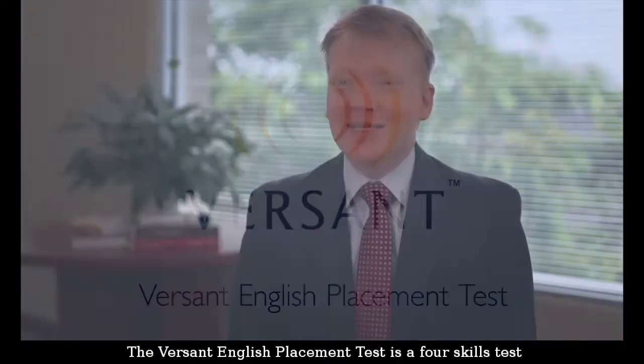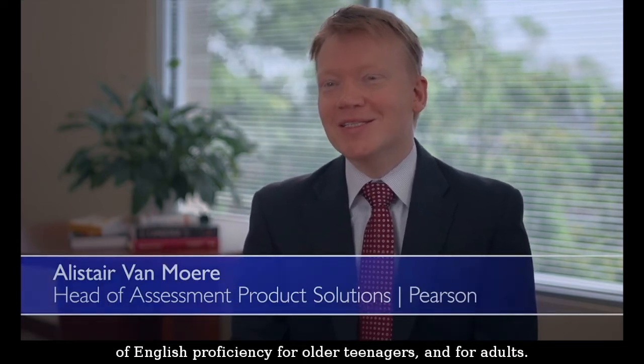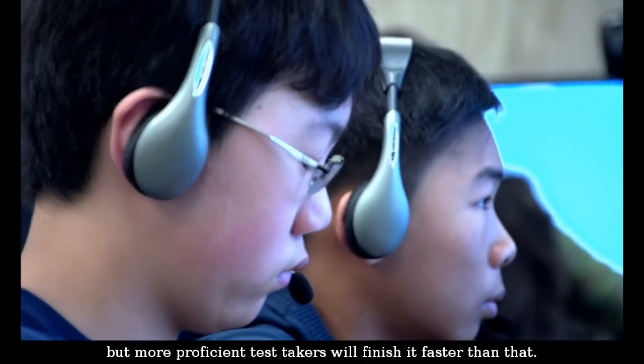The Versant English Placement Test is a four-skills test of English proficiency for older teenagers and for adults. It takes about 50 minutes, but more proficient test takers will finish it faster than that.